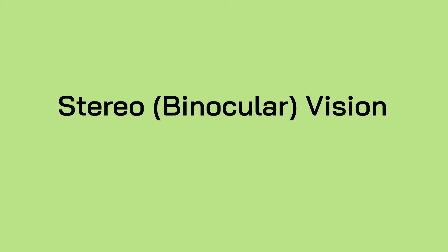Stereo-binocular vision. Two eyes working together is called stereo, or binocular vision.